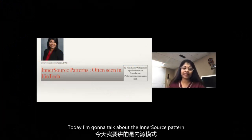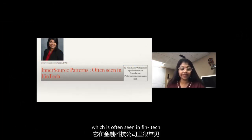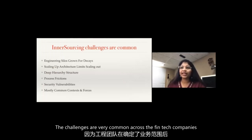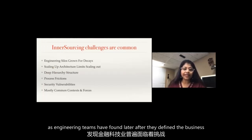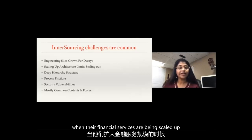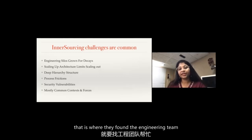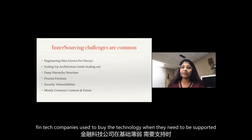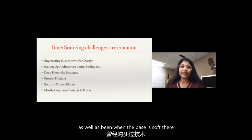Today I'm going to talk about the inner source pattern, which is often seen in fintech. The challenges are very common across fintech companies, as engineering teams were often formed later after the business was defined, to scale up customer services. In the initial stages, fintech companies used to buy technology from vendors on a vendor basis.